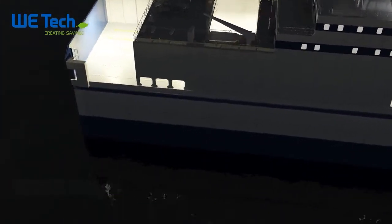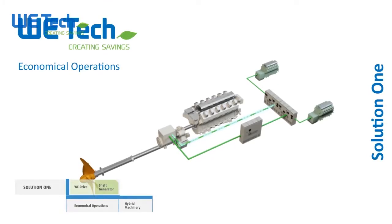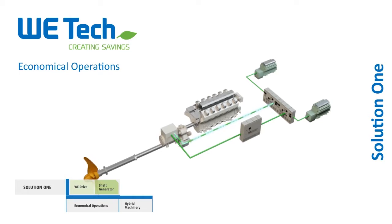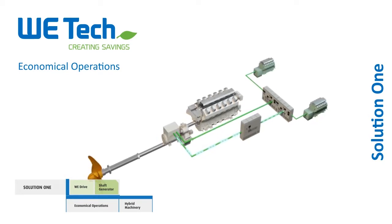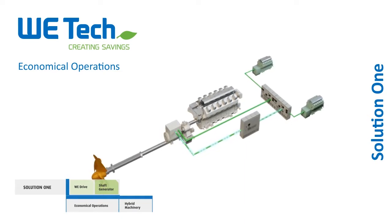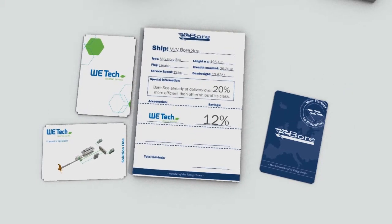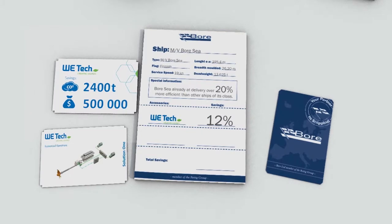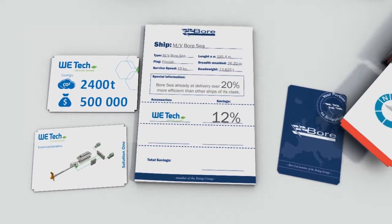With propulsion machinery operating at variable speeds, the shaft generator supplies the ship's electrical network. The WDRIVE ensures that the nominal voltage and frequency are delivered to the electrical consumers on board. By enabling a wide speed range and efficient slow steaming, Witek Solutions deliver proven savings of 12% on the Bore C, which translates to 2,400 tonnes of carbon dioxide, or 500,000 US dollars per year.